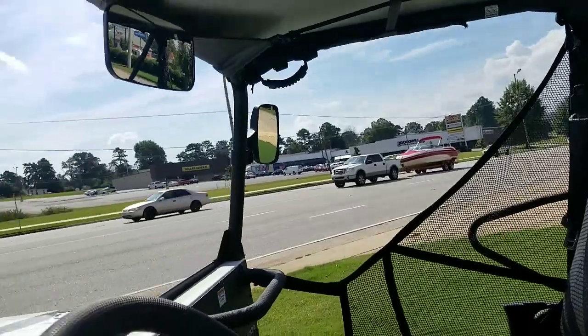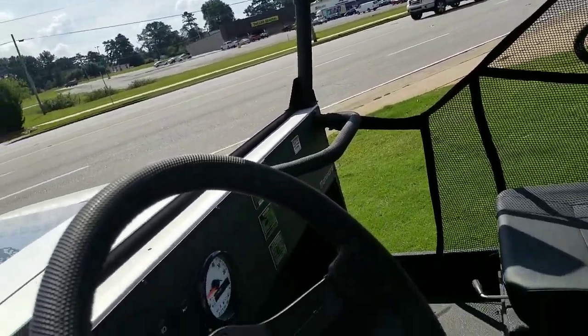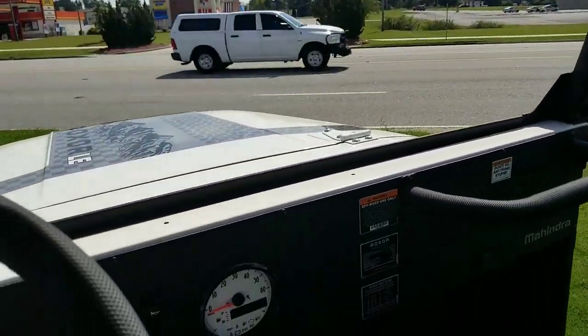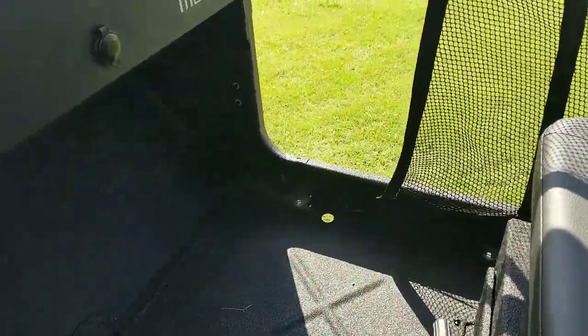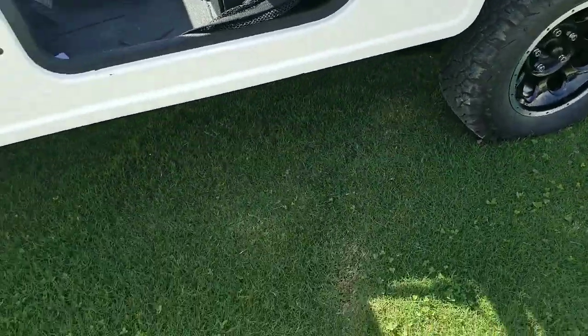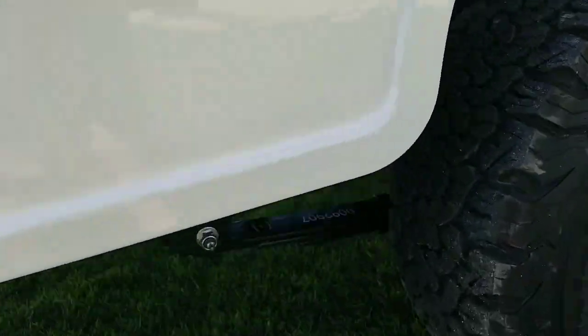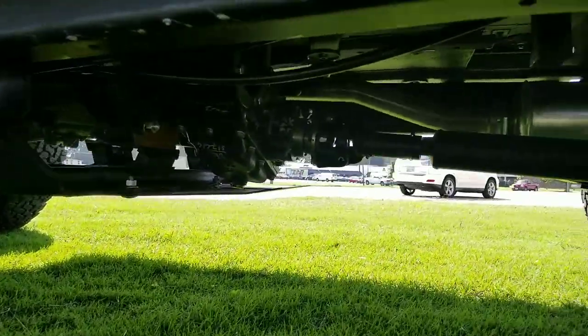Got a cover up top, doesn't come with windows, but comes with side mirrors. It's very comfortable, like a small little jeep. The whole thing is painted with rhino liner all over. It's got a couple of drain holes right there. Pretty clean underneath.